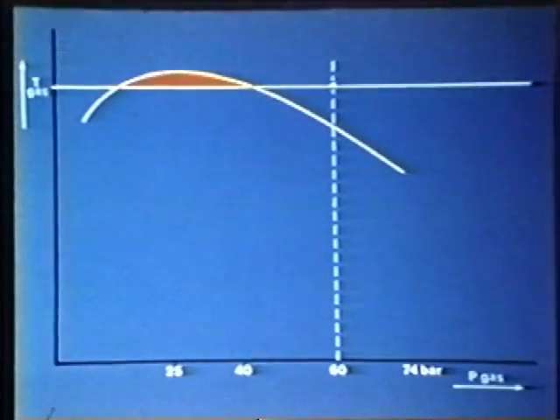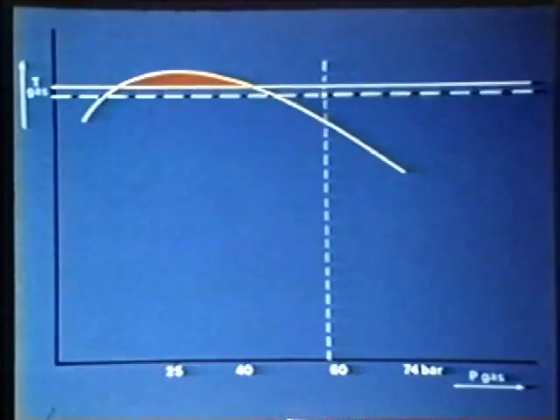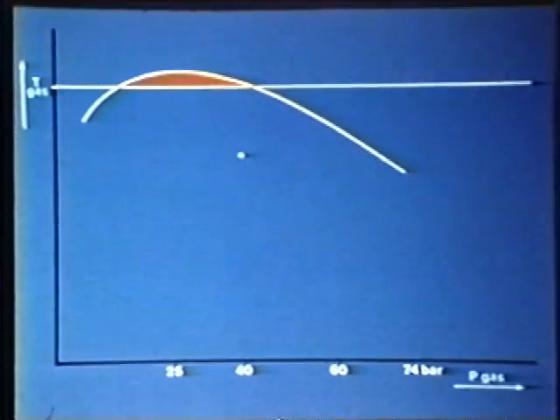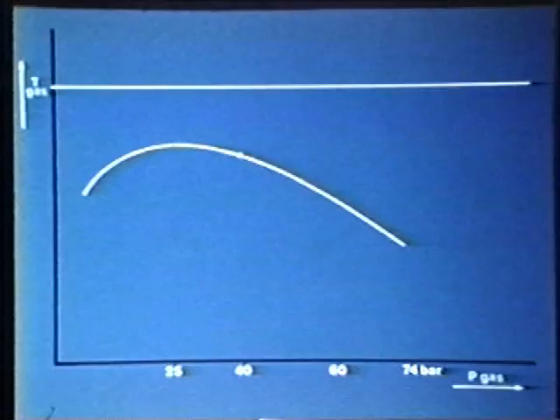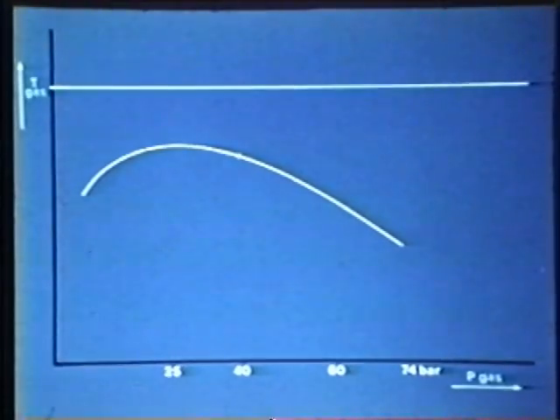What happens downstream of the station can be seen from the course of the condensation curve. Expansion to 40 bar causes the gas temperature to drop, which in turn gives rise to condensate in the form of a mist. When the condensate is separated from the gas stream, the dew point drops to far below the ground temperature at pipeline depth. This drying by expansion at the measuring and regulating stations is so effective that hardly any further condensate is likely to be formed further down the network.